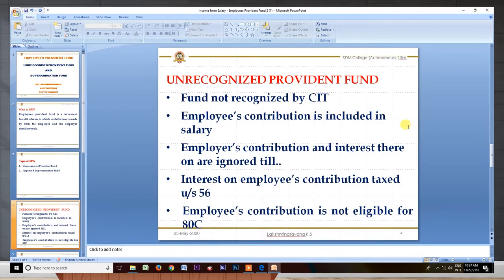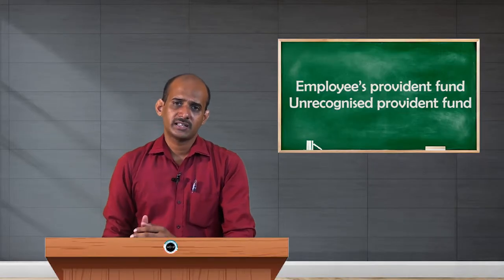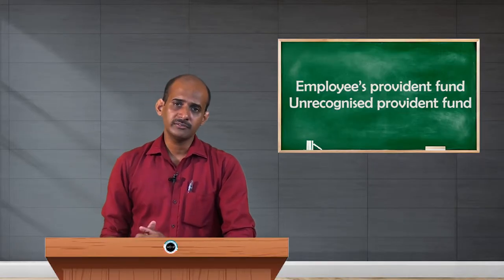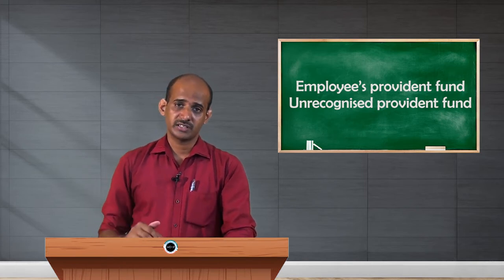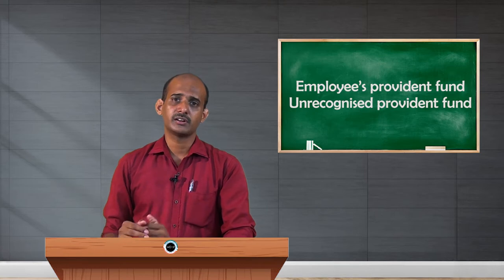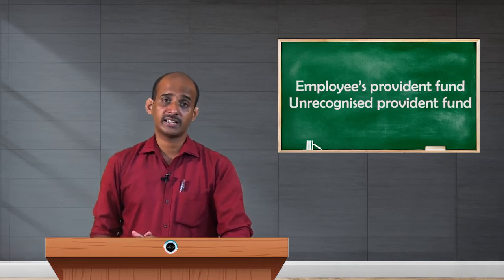Unrecognized Provident Fund is also a fund where contributions are made by both employer and employee. The key difference is that it is not recognized by the Commissioner of Income Tax. When it is recognized by the Commissioner of Income Tax, it becomes RPF. If not recognized, it remains the Unrecognized Provident Fund.